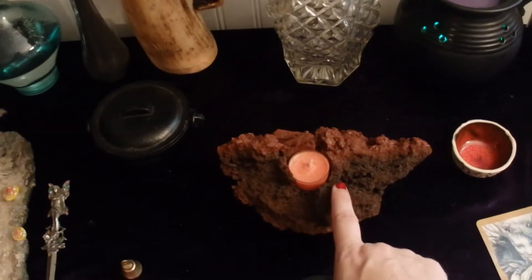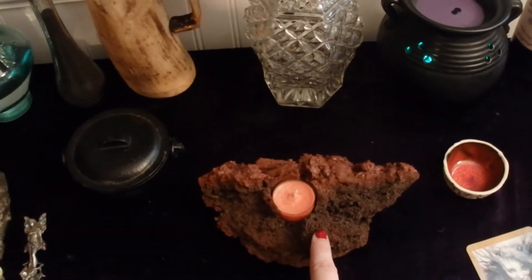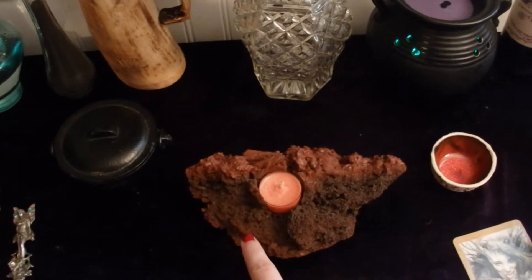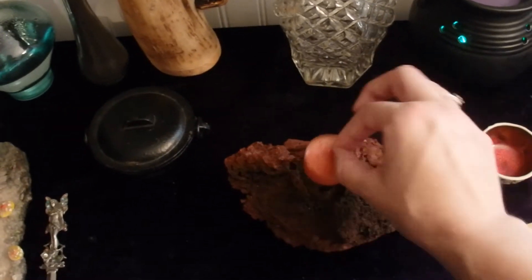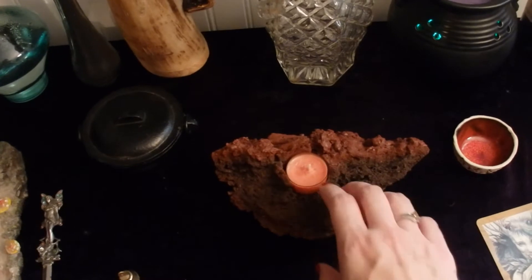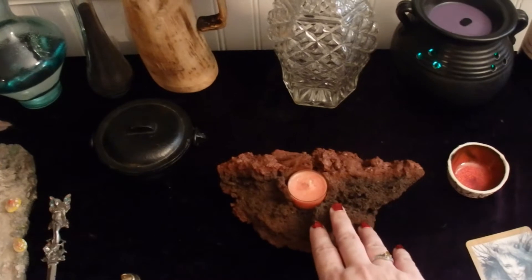I picked up a lot of things from Iceland to use in my spell work. One of them is this piece of lava from Iceland. It's got a hole in the middle where you can put a tea light. When I light that tea light, contained within this lava, it represents fire to me. In my spellcraft, fire ignites the spell.